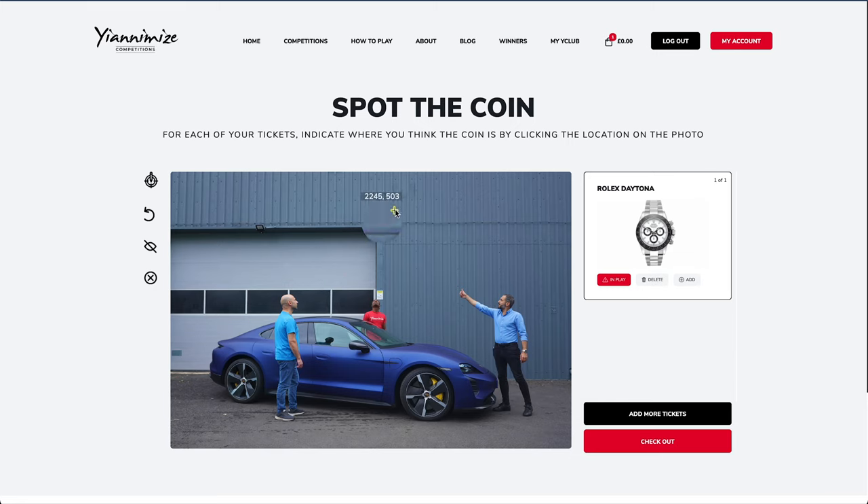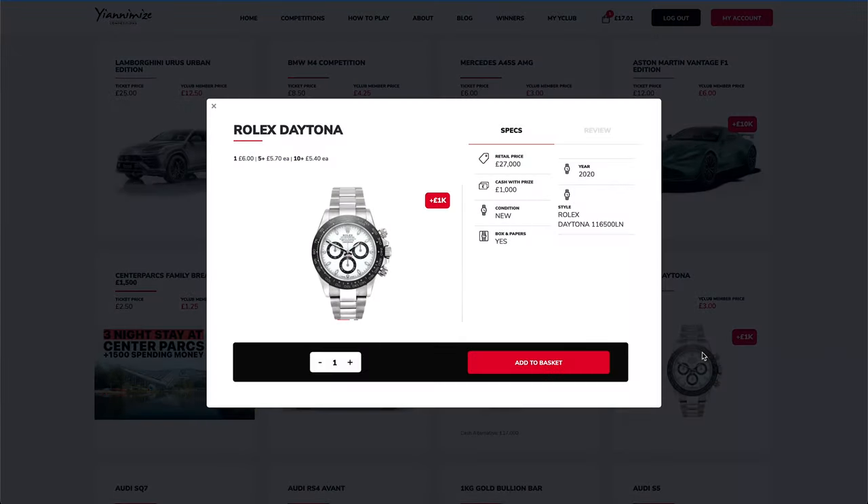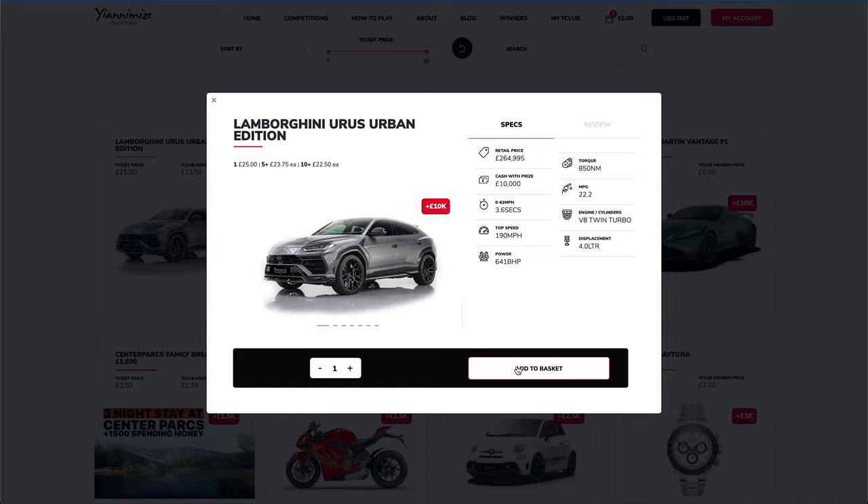So how does it work? We have one 'Spot the Coin' picture available to play. You can enter to play the game via any of the prizes available on the site. For example, you can choose to play the game via a Rolex watch, or you can choose to play via a Lamborghini Urus.